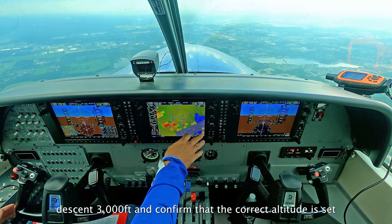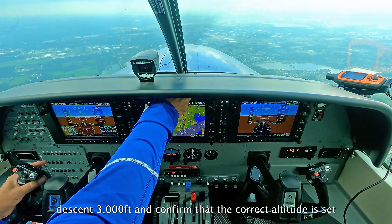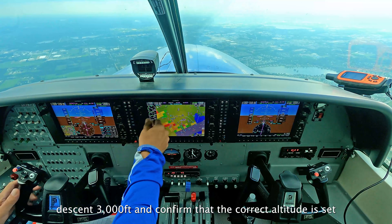Caravan 409MCA, maintain 3,000. Descending 3,000, NMCA. 3,000 a second.